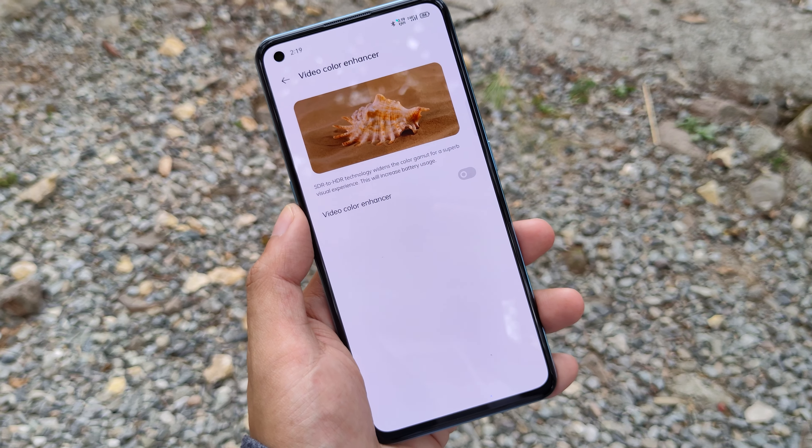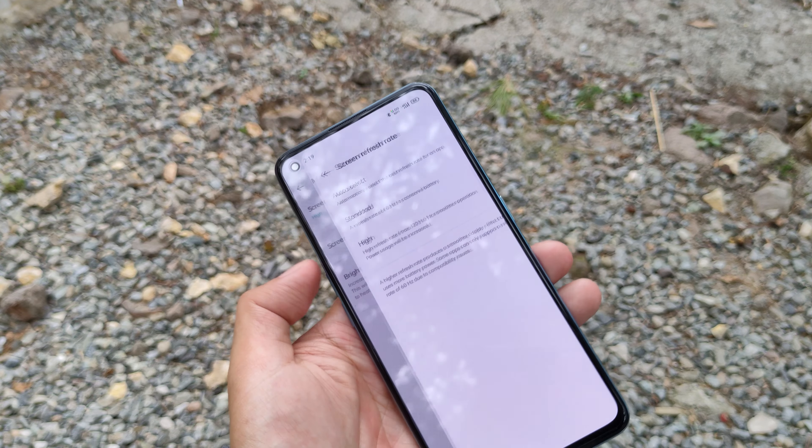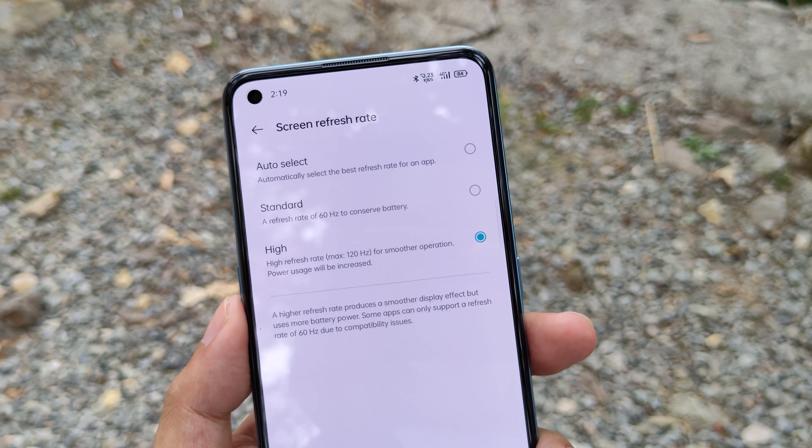The only display setting I turn on is the bright HDR video mode. Despite the warning of high battery consumption, the difference is negligible in my experience. My refresh rate is always set to high at 120Hz all the time.